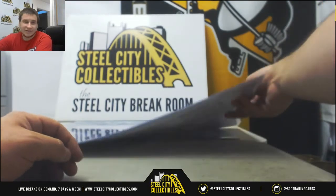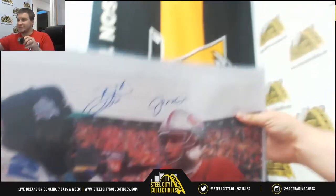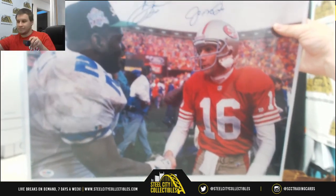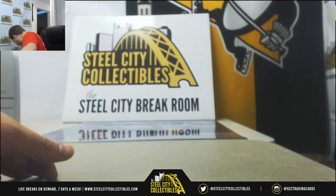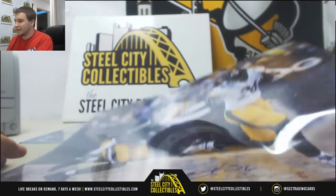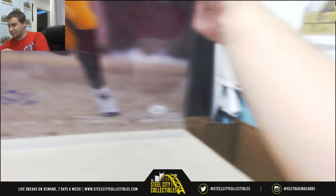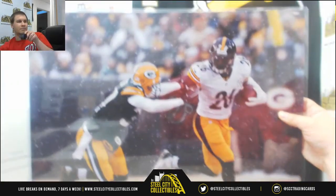And it's a nice 16x20 as well. We've got Joe Montana and Emmitt Smith — signed 16x20. Nice one there. Next one up is Le'Veon Bell for the Steelers. JSA Authentication.